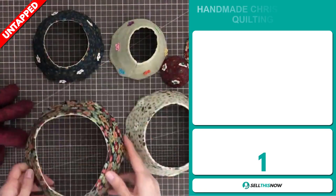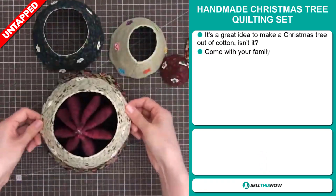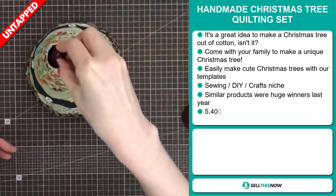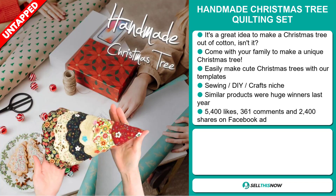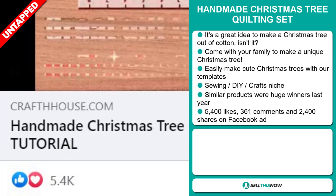Our next product is the Handmade Christmas Tree Quilting Set. It's a great idea to make a Christmas tree out of cotton. Come with your family to make a unique Christmas tree — easily make cute Christmas trees with our template. It falls under the Sewing, DIY, Crafts niche market. Similar products were huge winners last year on the market. The Facebook ad has 5,400 likes, 361 comments, and 2,400 shares.